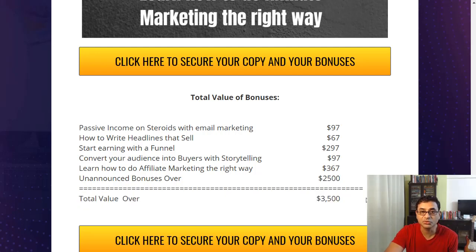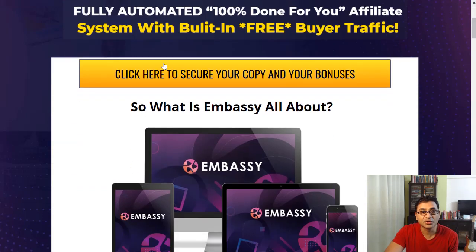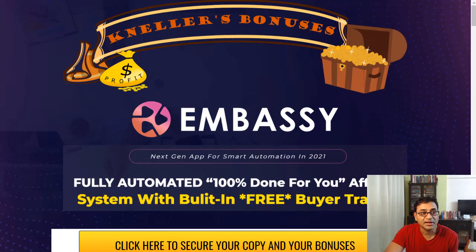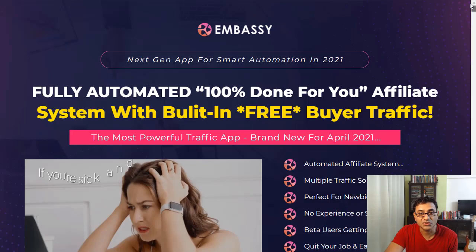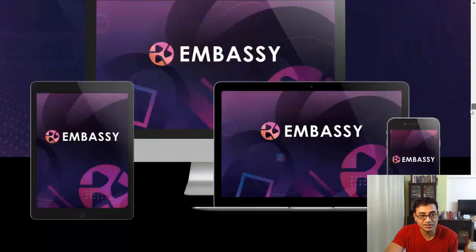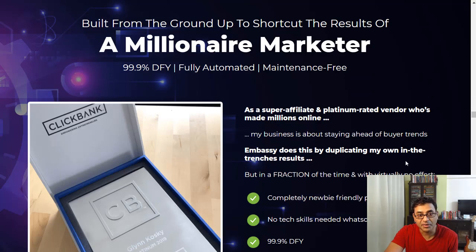Together with some unannounced bonuses of over $2,500, my total bonus package is over $3,500. If you intend to pick it up, hit the link below and you'll be taken to my bonus page, where you can click the yellow buttons to get access to Embassy.